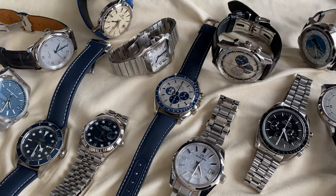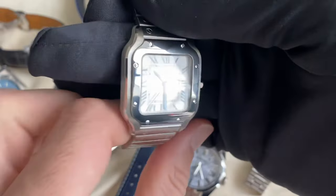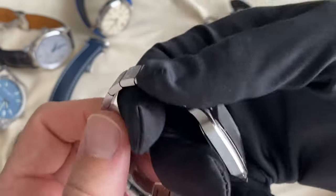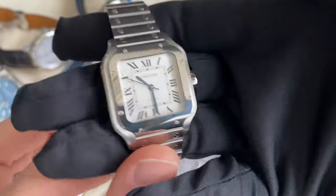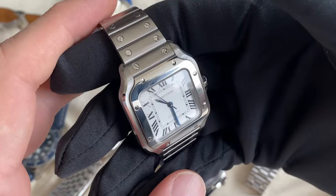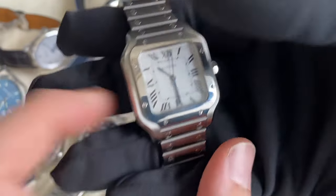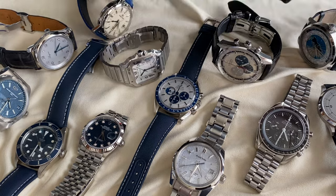We've just done a full review on the channel — I'll put the link in the description. This is the Santos de Cartier, medium size. Easy to remove the links, easy to change to the strap, with a brown strap option. White dial, classic — can never go wrong. Beautiful, fully integrated before anybody else did it. Early 20th century design, and everybody loves this watch. It's a classic — you cannot go wrong with it.